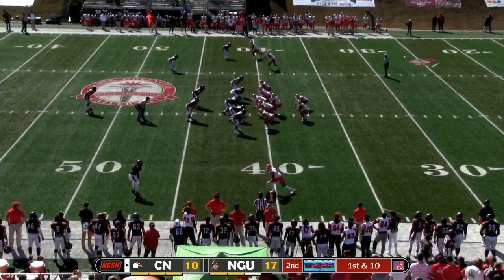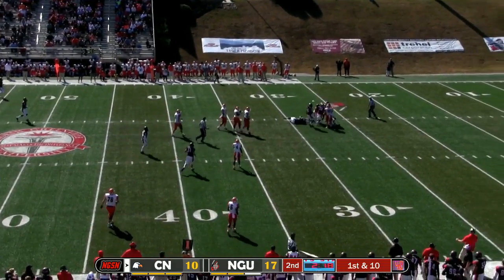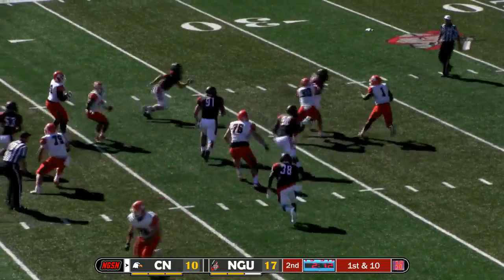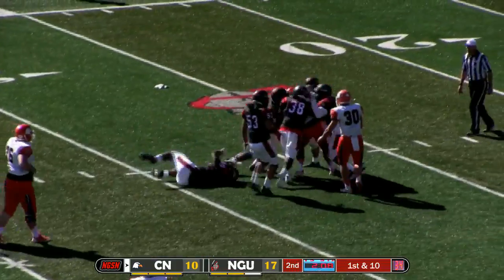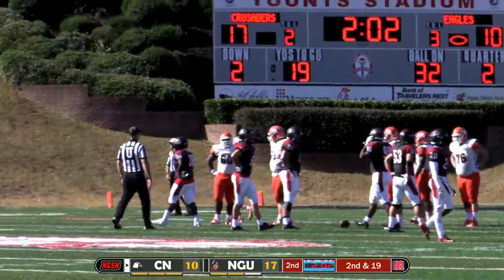Two back set for Super. He'll drop back to pass again, looks over the middle, forced to scramble — gets away from pressure but runs right into Anthony Blair, and then everybody else joins in. He'll be sacked back at the 32. That's why it's so important not to give them stuff, because they're just not going to be able to drop back and pass. Our defensive backs are too good, and that gives our guys up front with great athleticism time to get to the quarterback.